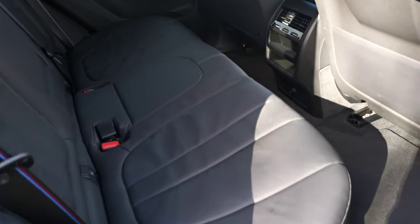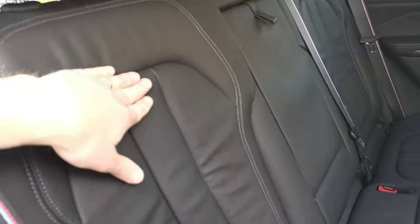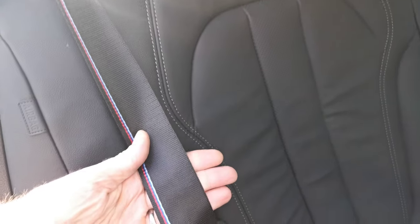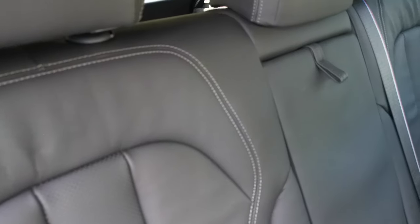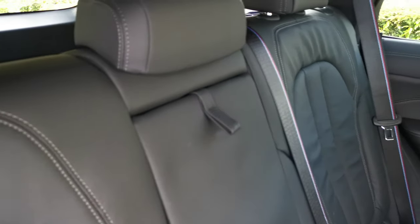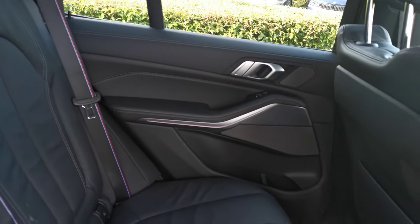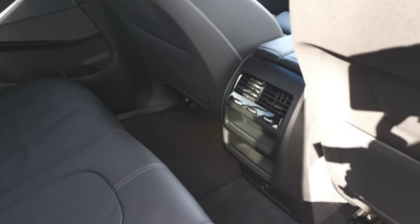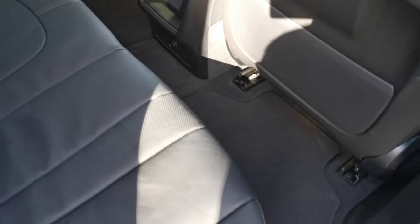Moving to the rear interior, we've got the black Vernasca leather running throughout this vehicle with some lovely contrast stitching and also some nice perforated sections running through the seats. We also have the M seat belts - the M stitching across all five seat belts in the car. The rear passenger also has ventilation controls for temperature and airflow, and there is a 12 volt socket lower down for charging mobile devices.